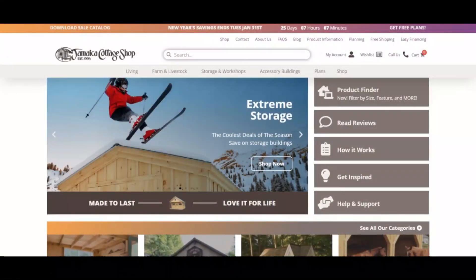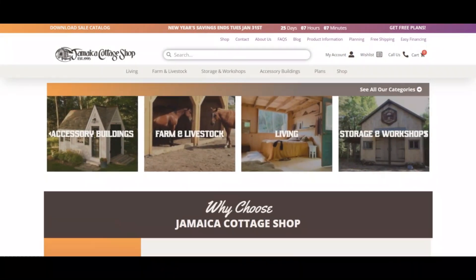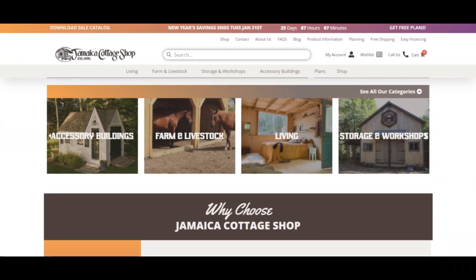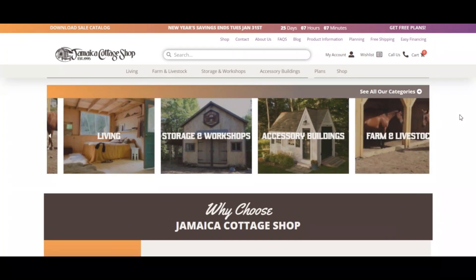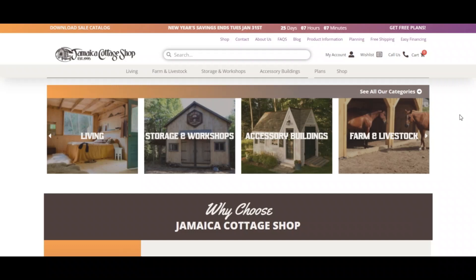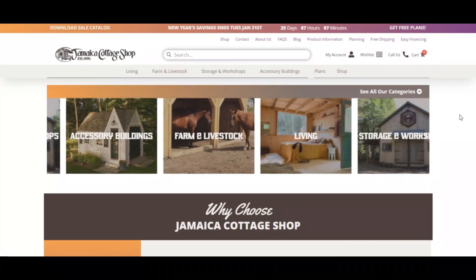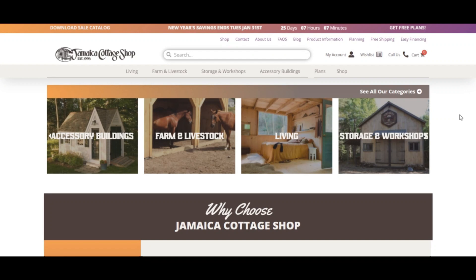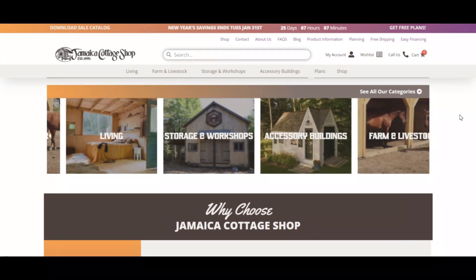Hello, I'm Nick and you're watching Scam Advisor. Today we are talking about jamaicacortageshop.com — whether it's a scam or legit. You should know about it. Jamaicacortageshop.com has an average to good trust score. It seems that jamaicacortageshop.com is legit and safe to use, not a scam website. The review of jamaicacortageshop.com is positive.